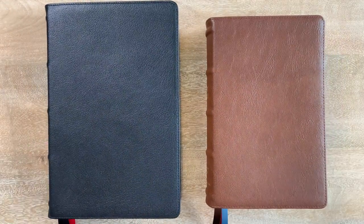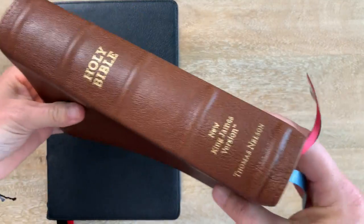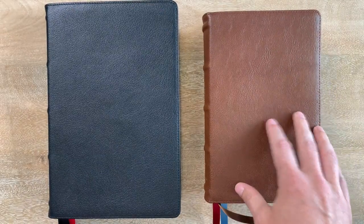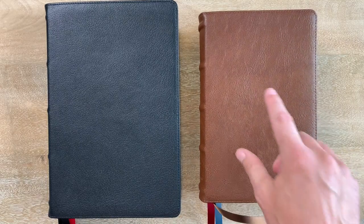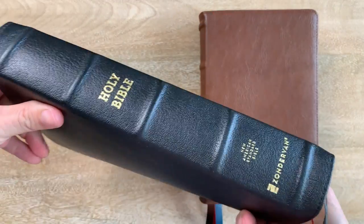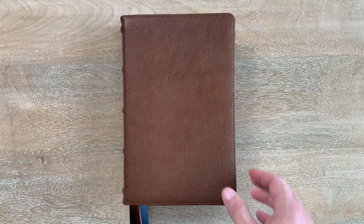For example, take the NASB version of this — look how much smaller the NKJV is. It's almost two inches thick, just a hair under, but so is the NASB, and they have about the same font size. I love this size Bible. It feels like this is a Bible I wouldn't carry to church — it's just too big and beefy — but this one, because it's smaller, I'm willing to carry around. It feels a little bit easier to manage.